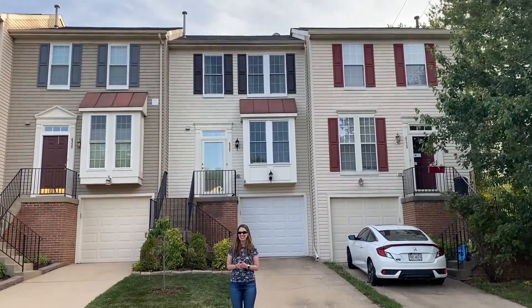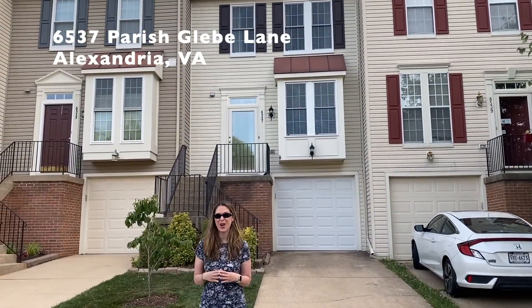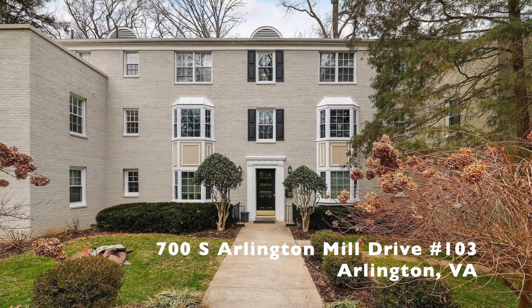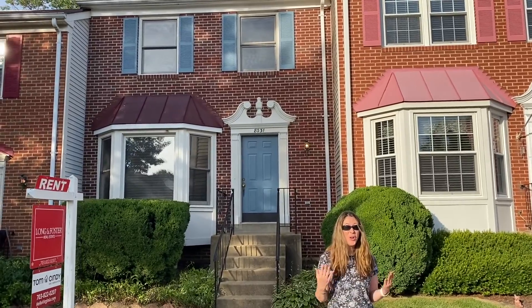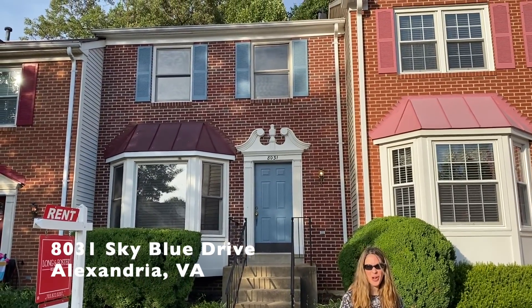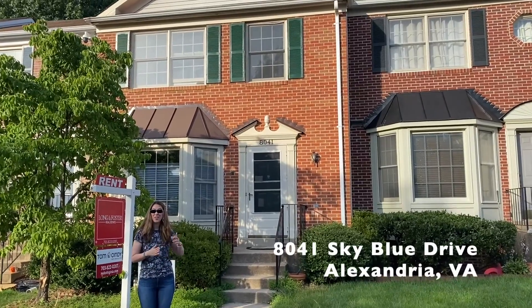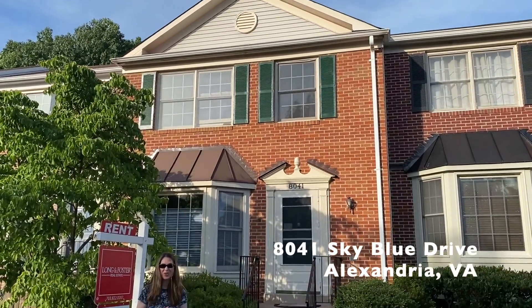Our next home is for lease. This is 6537 Parish Gleeve Lane, a three-bedroom garage townhome in Island Creek listed for $2,800. Next is 700 South Arlington Mill Drive number 103, a two-bedroom condo asking $1,750 a month. Our next two properties are on the same street in Lansdowne. First up is 8031 Sky Blue Drive, a three-bedroom townhome for $2,500. And now 8041 Sky Blue Drive — also three bedrooms and also on for $2,500.